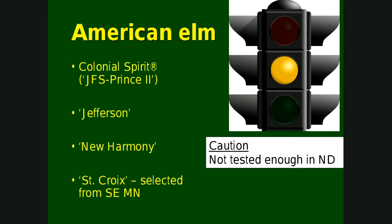Under the yellow caution category, there are four varieties: Colonial Spirit, Jefferson, New Harmony, and St. Croix. These have not been tested enough in North Dakota. Colonial Spirit has only been out in the nursery industry two or three years. Jefferson and New Harmony have been out for quite a while but just haven't been tried here a lot. St. Croix, also less than five years old, was selected out of Southeast Minnesota, so it should be hardy here. Fargo Forestry planted a few last year and is planting about 20 this year. These are ones you might want to try — they've done well elsewhere — but be a little cautious.